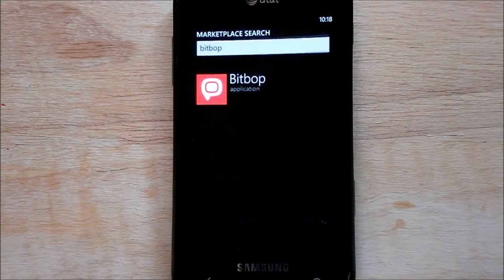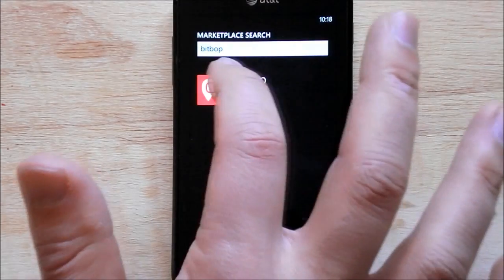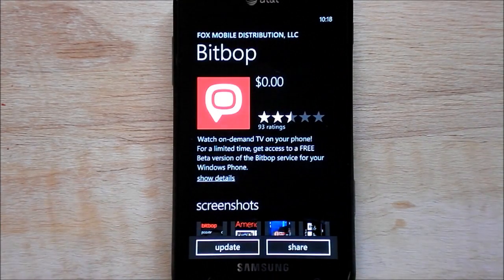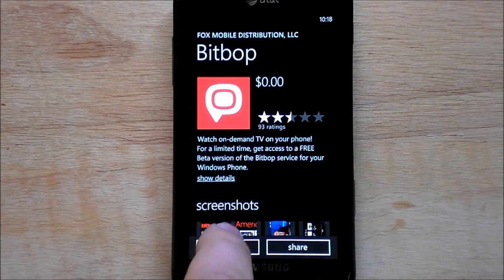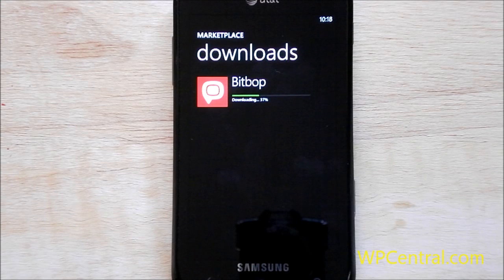This is all you need to do — just back out and wait a second or two. And now when we go back in, you'll see I now have the update. That's all it is. It's a simple little trick. It's kind of a pain but if you remember to do this you can always get your update right away.